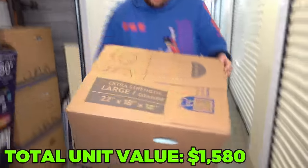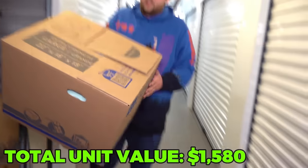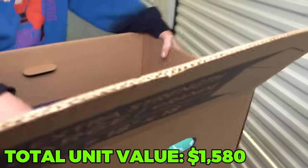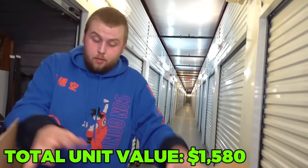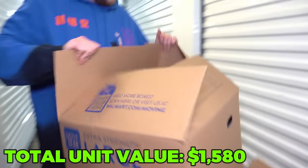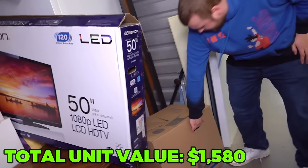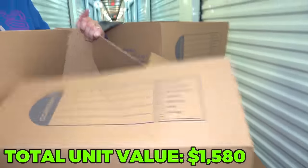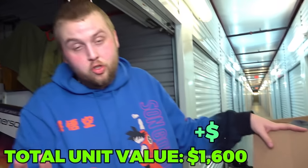I'm going to build a fort - I'm going to have a whole pillow fort when I'm done with this unit. This whole side of boxes are just pillows. This one's just pillows and a random vase. All of these are just pillows? The air mattress! We finally found it. It's legally required to be in every single storage unit you buy, by law.